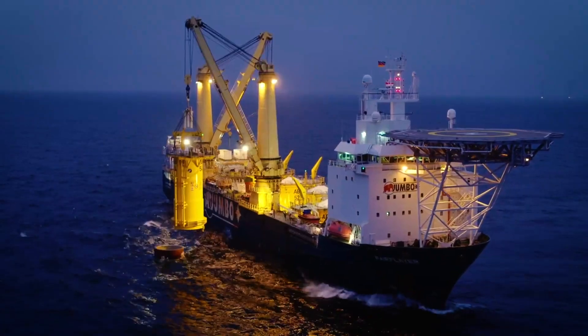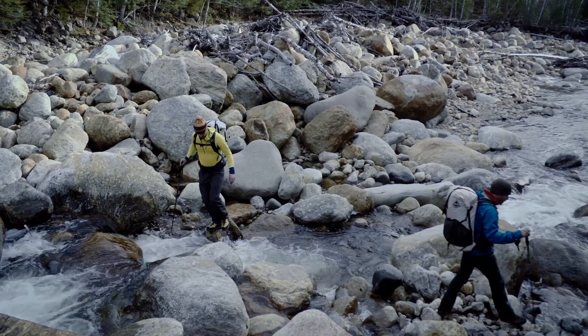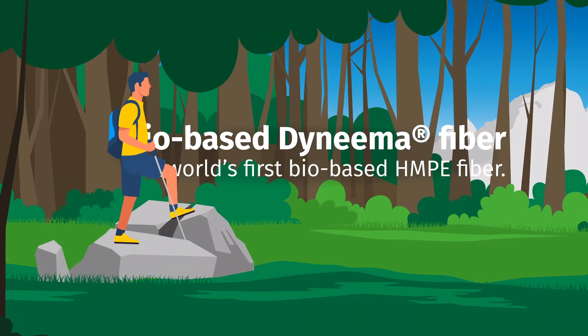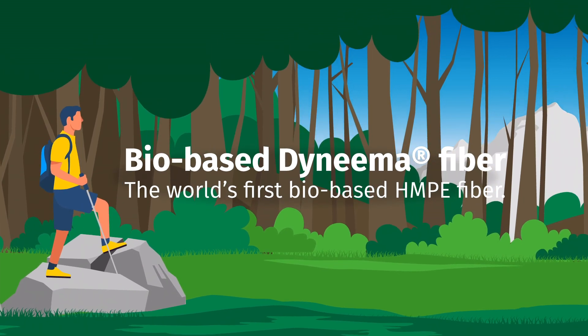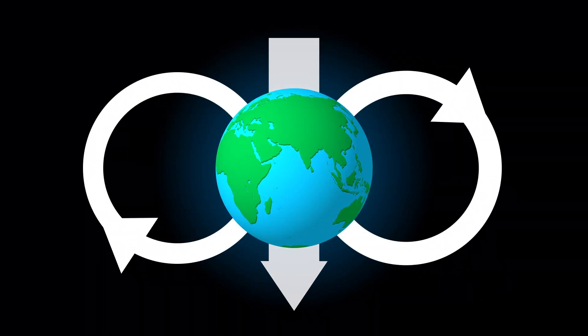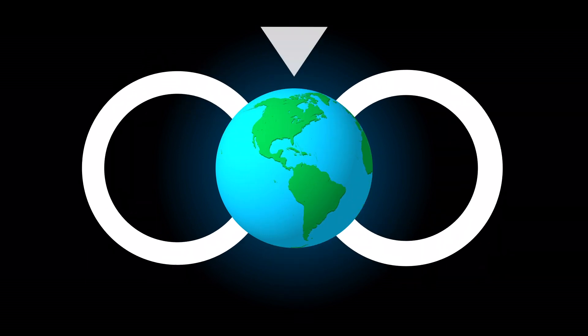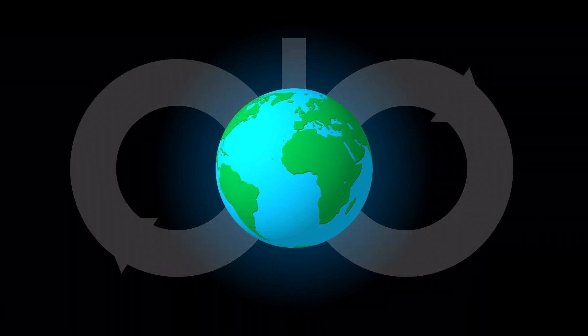As part of our commitment to protect people and the environment they live in, DSM launched bio-based Dyneema fiber, the world's first bio-based HMPE fiber. A renewable alternative made possible through mass balancing, creating a crucial bridge between today's linear economy and our desired end state of a circular economy.